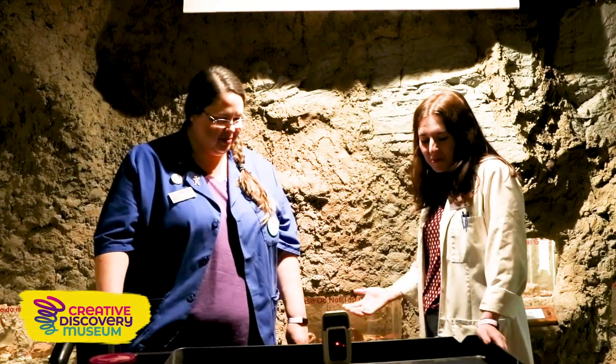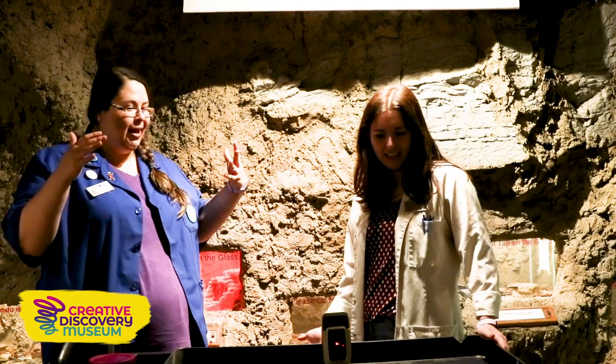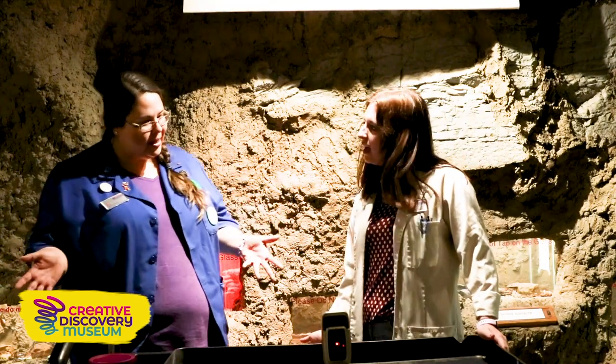Hi, I'm Jill, a museum educator, and I'm Ashley, an assistant science manager. And Jill, what do you have here? Ashley, I have hermit crabs. We're going to talk about houses for hermits.